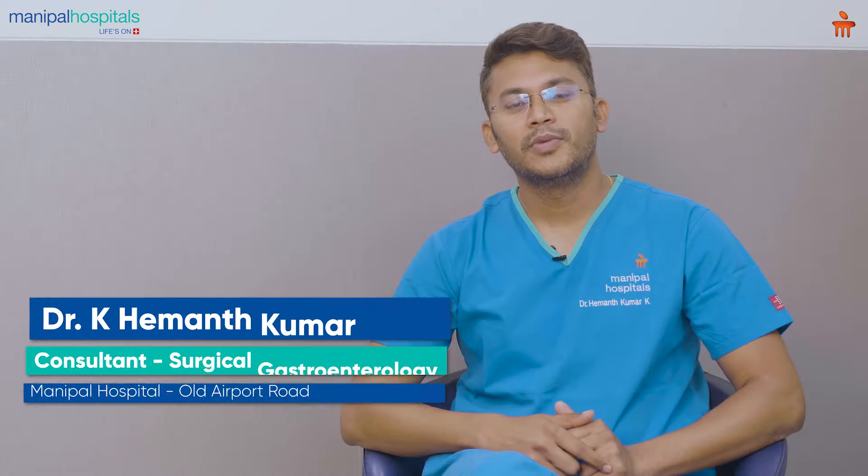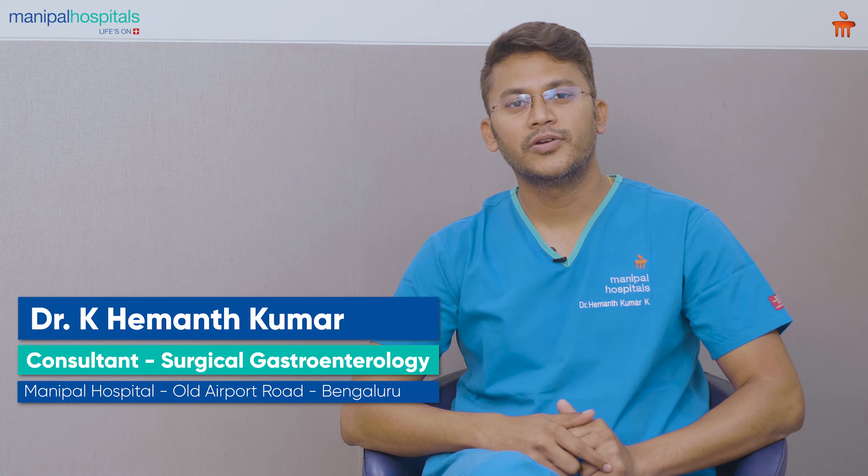Hi, I'm Dr. K. Hemant Kumar, Consultant Surgical Gastroenterologist, Manipal Hospital, Old Airport Road, Bangalore.